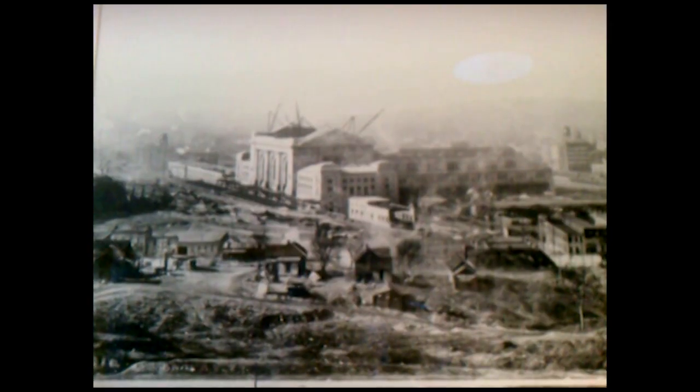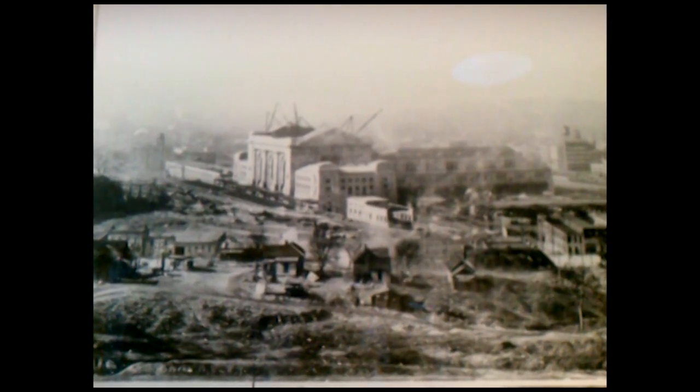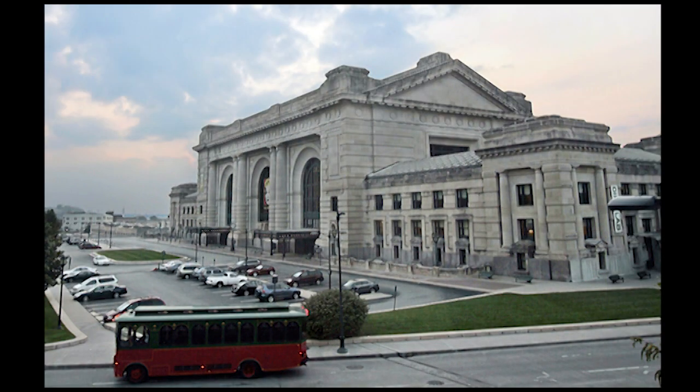Union Station cost $6 million to build at the time, and in today's dollars that would be over $600 million. With all the roads and all the construction, it cost almost $48 million — the second largest train station in the United States.